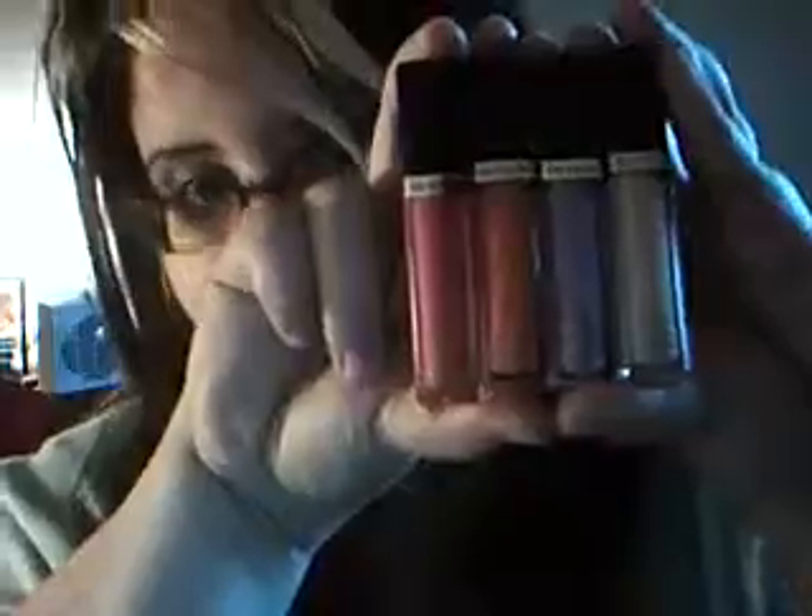I've used them enough to think that I can do a legitimate review on them. Initially I will have to say the packaging of these is really nice — very comparable to some high-end brands. It's not cheesy, it has some bulk to it.